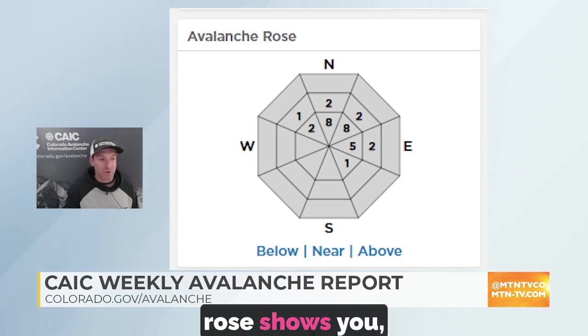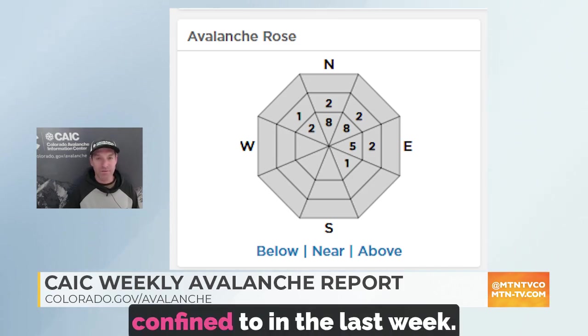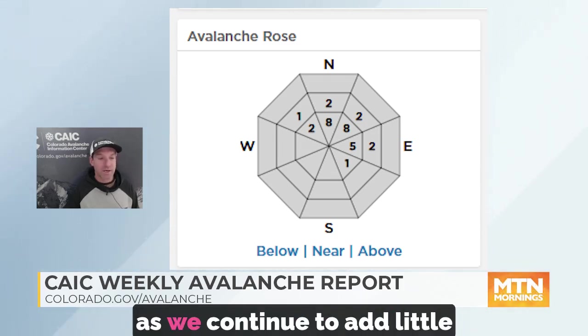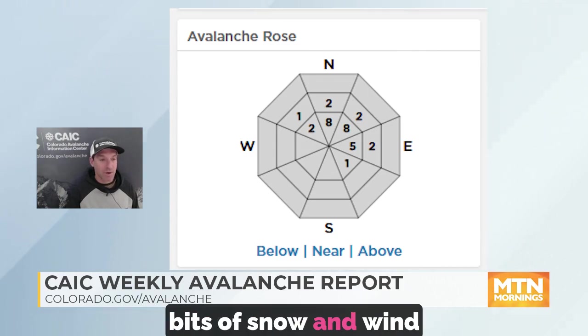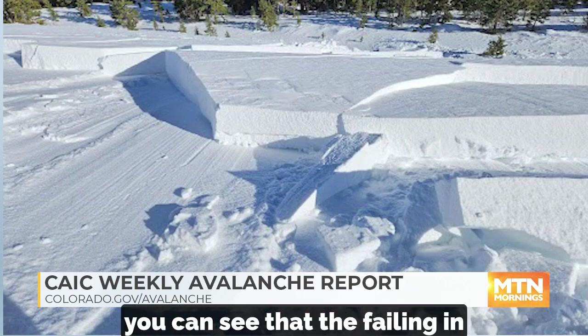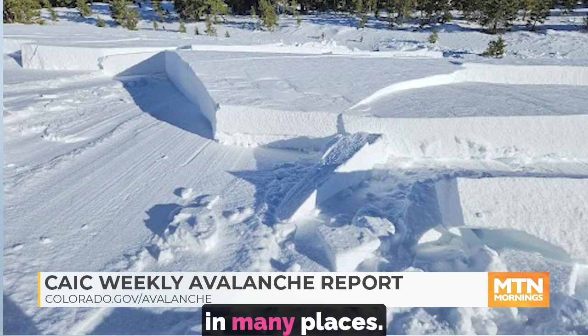As this avalanche rose shows you, that's where almost all of the avalanche activity has been confined to in the last week. The avalanches are starting to grow slowly in size as we continue to add little bits of snow and wind drifting every week. And when we're starting to see avalanches fail, you can see that they're failing in this wind drifted snow in many places.